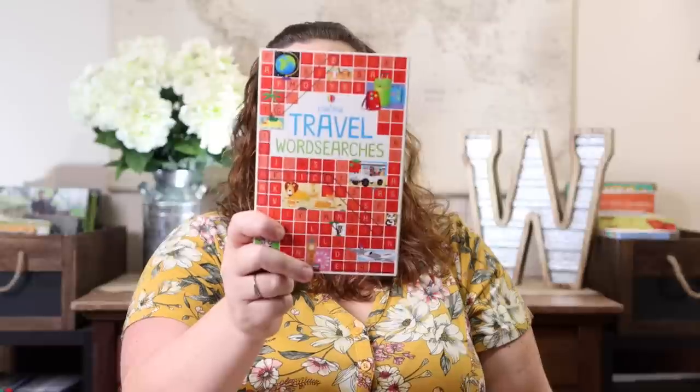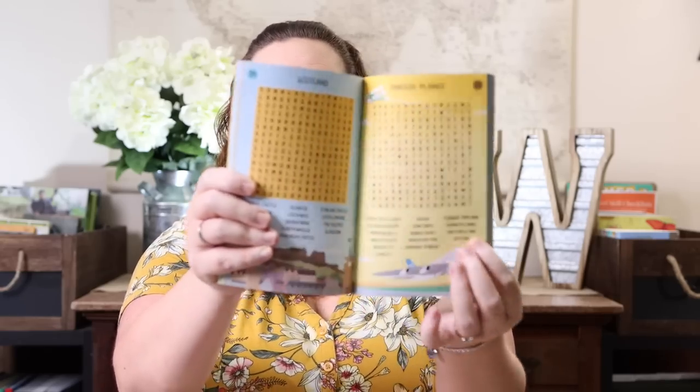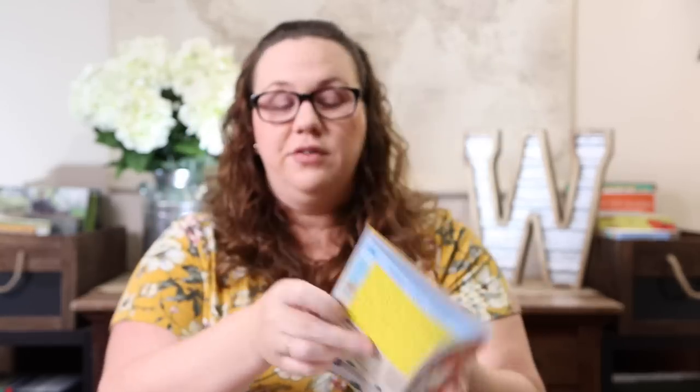We have every other version, so when I saw they released 'Travel Word Searches,' we grabbed it. I really like these word searches because they're almost always educational — these are done by places you would travel to, with words that relate to each destination. This would be really fun if you're doing a travel-based curriculum. They're colorful and fun — Emily really loves them and likes the quality of these books compared to cheaper word searches that fall apart.